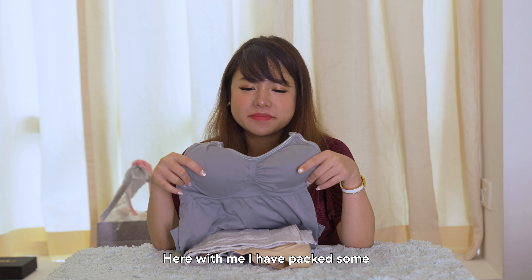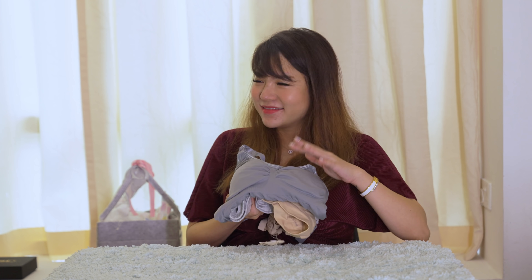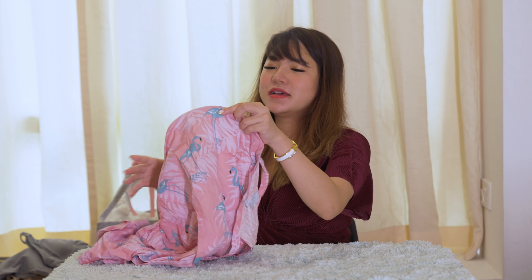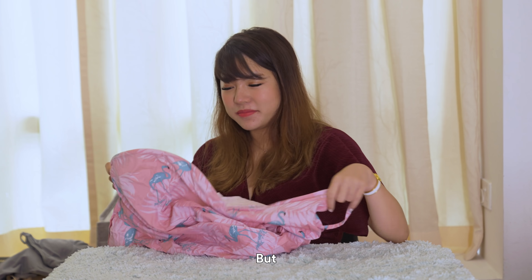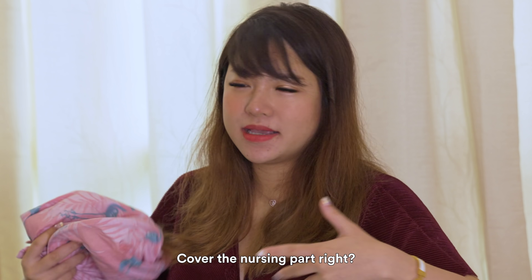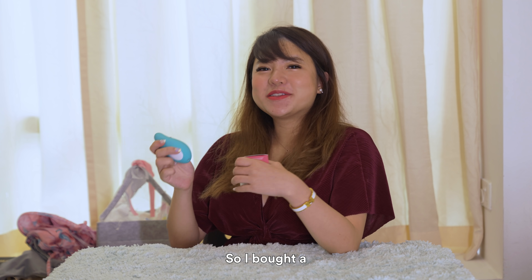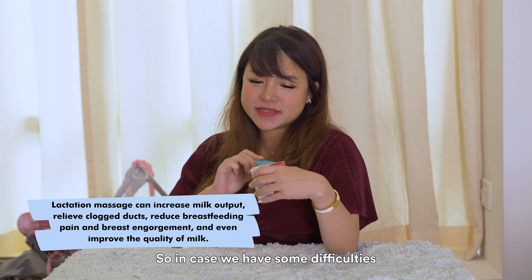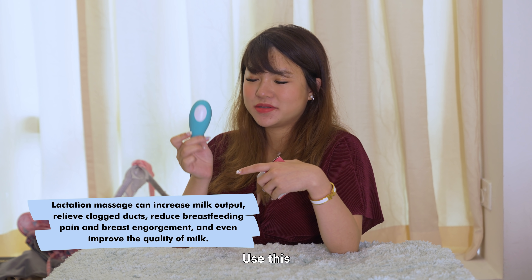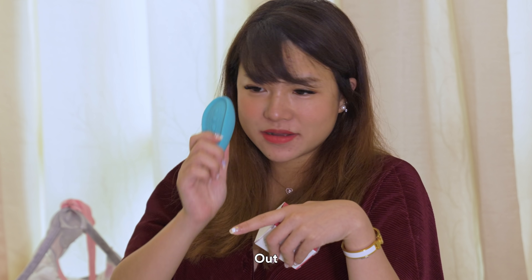Here with me, I've packed some nursing clothes. Not the sexiest, but I know — gotta feed the baby. We also have a nursing cover. I don't really know how to use it yet, but I'm sure we'll just cover the nursing part. So I bought a massager for the milk machines, so in case we have some difficulties we can use this. There's some scooping parts and stuff, so we'll figure it out soon.